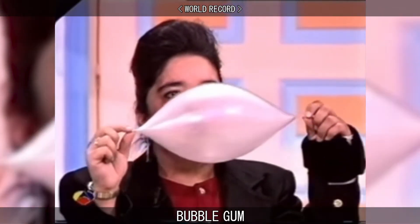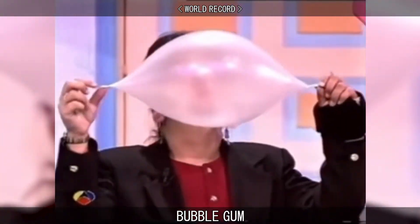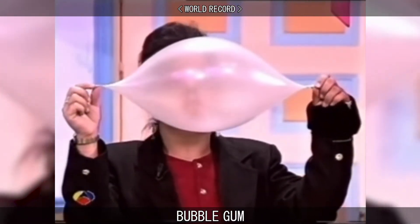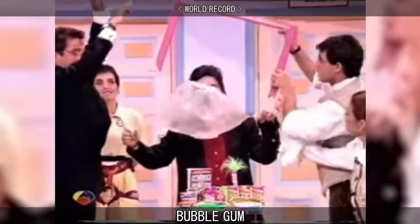In 1996, Susan Montgomery Williams of Fresno, California set the Guinness World Record for largest bubble gum bubble ever blown, which was 66 centimeters in diameter.